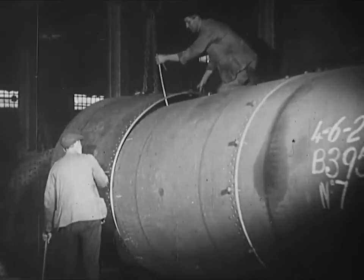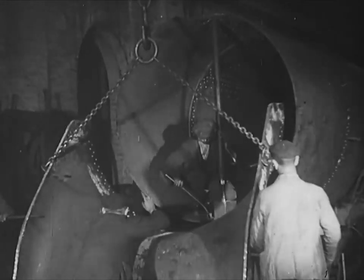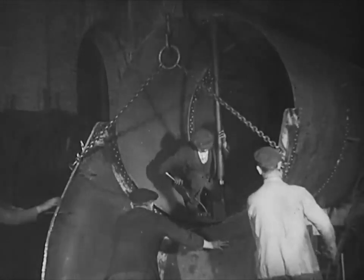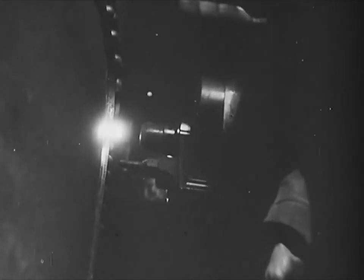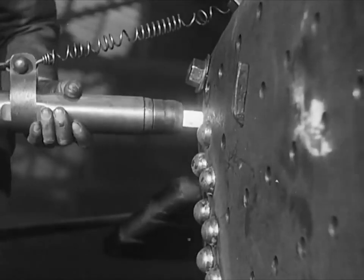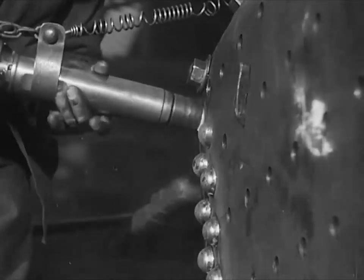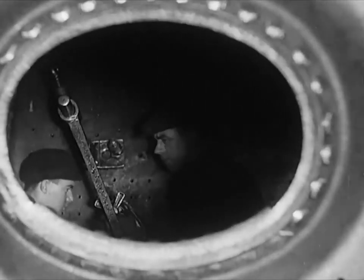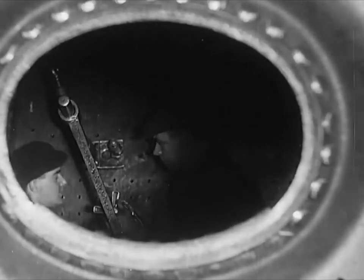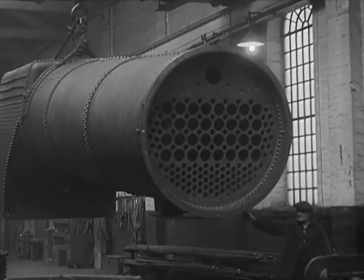The first step in the assembly of the boiler is the joining together of the three sections of the barrel. The saddle plate which you saw in the press is now being attached to the barrel. Rivets, rivets and more rivets — adding strength to strength. 250 pounds of pressure to the square inch takes a bit of holding, and hold it the boiler must. The inside copper firebox and the outer steel casing are securely held together by more than 2,500 stays; the stays are screwed in and the heads riveted over.